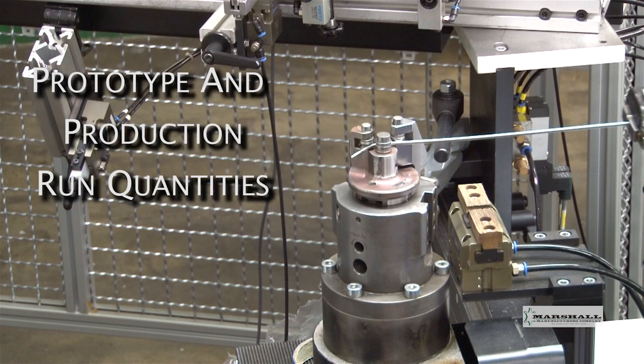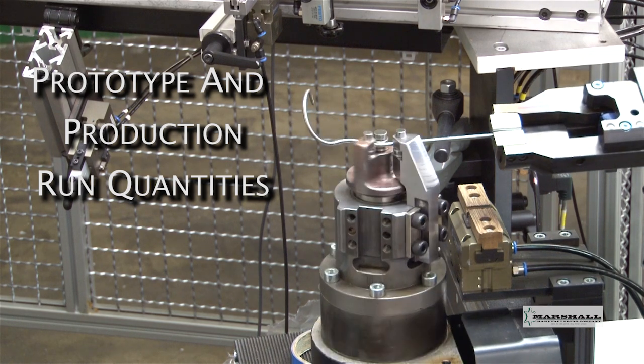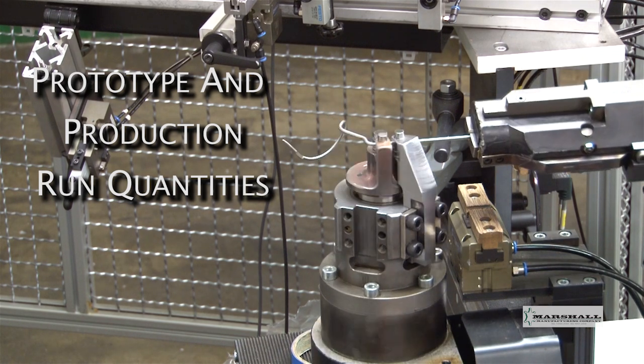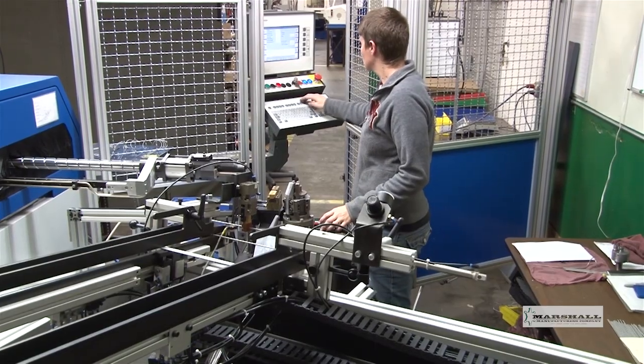Marshall's bending capabilities are well-suited for prototypes to high-volume production runs. Heat lot differences and other variations in material consistency require only program modifications.